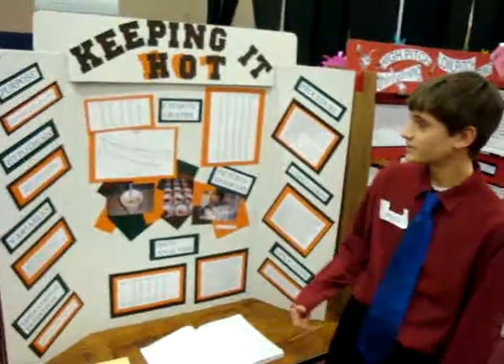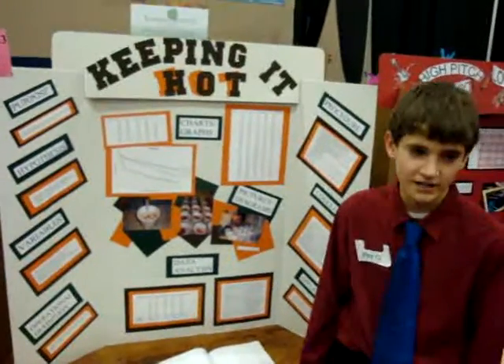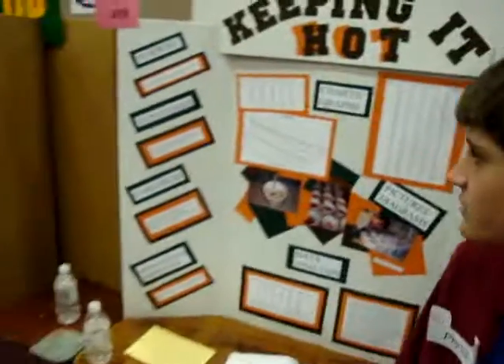Hi, I'm Chad Reynolds. My science fair title is 'Keeping It Hot.'